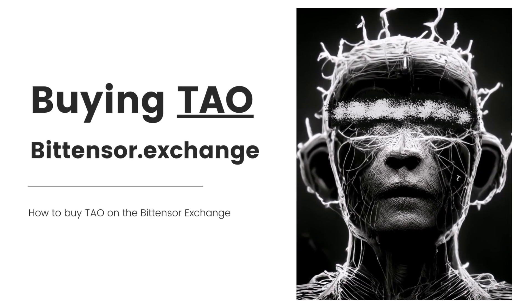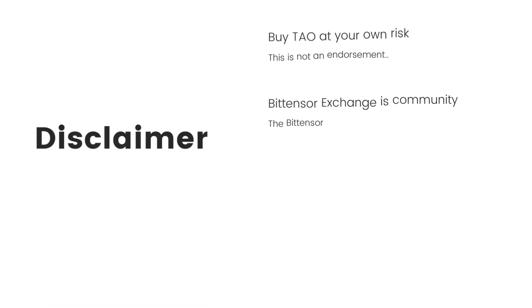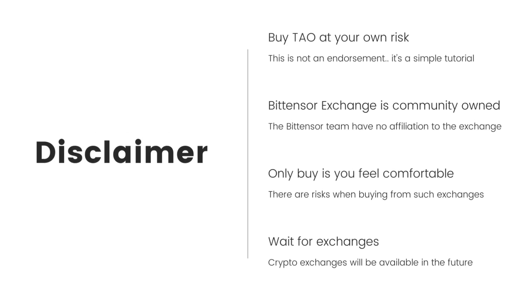We're going to be walking through how to buy Tau, aka BitTensor, on the BitTensor exchange. I do want to stress — this is a disclaimer — that the BitTensor exchange is community owned. It is not owned by the team and has no affiliation with the team themselves. So you're buying somewhat at your own risk.